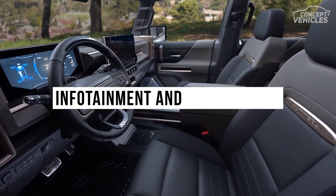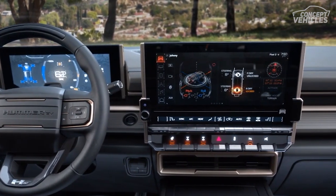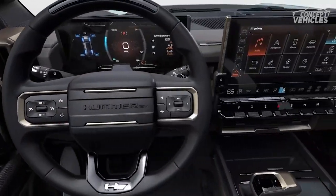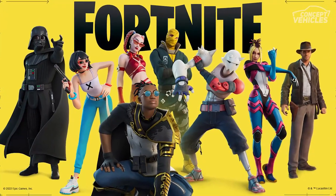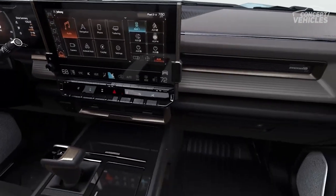Infotainment and connectivity. A large 13.4-inch display serves as the infotainment screen, and there's a 12.3-inch digital instrument panel as well. GMC has contracted Epic Games, maker of the wildly popular Fortnite video game, to create the graphics for the Hummer EV's infotainment interface.